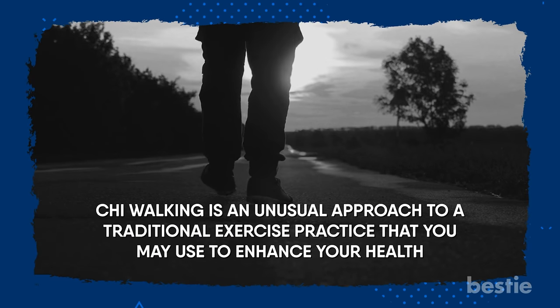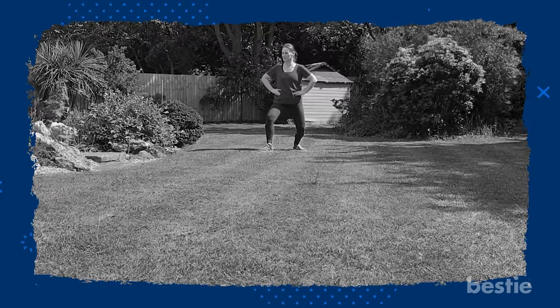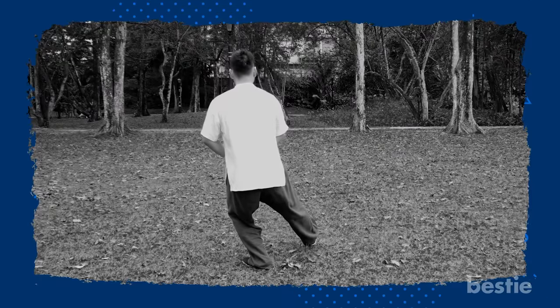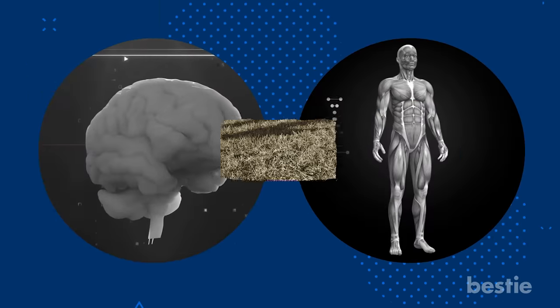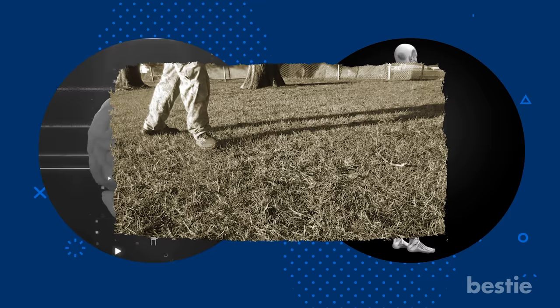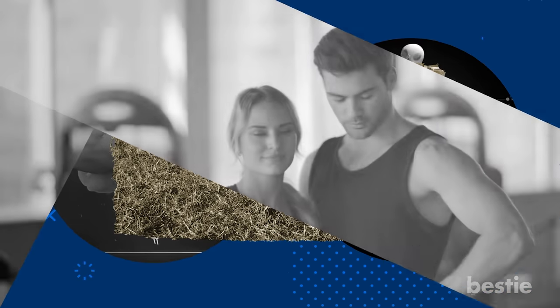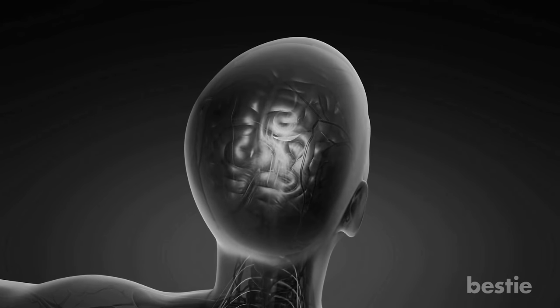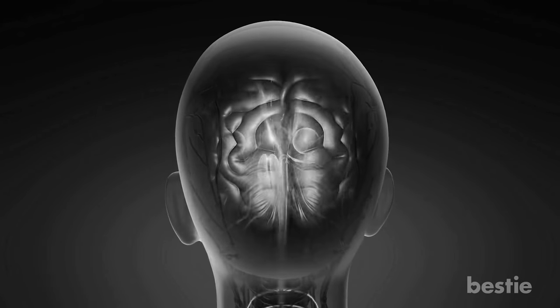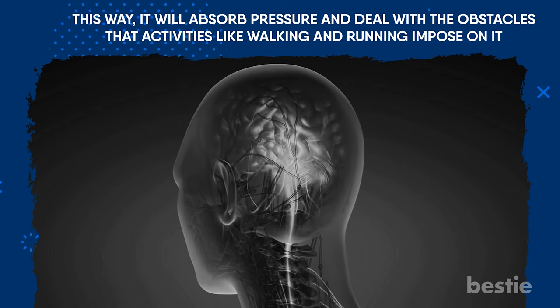Qi Walking is an unusual approach to a traditional exercise practice that you may use to enhance your health. It combines ancient eastern techniques with the simple exercise of walking, to develop both the mind and the body. If you're a beginner with fitness, Qi walking is just the exercise for you — it will allow you to get a feel for physical cardio workouts, and over time you'll want to do more forms of exercise. Part of the usefulness of Qi walking is developing body postures that give you the best results. Another aspect of the mindful approach is releasing the body and allowing it to be more adaptable, so it will absorb pressure and deal with the obstacles that activities like walking and running impose on it.